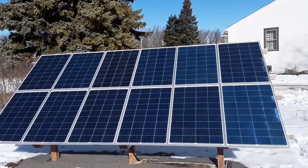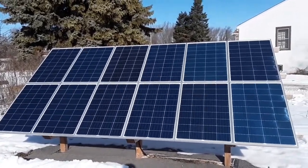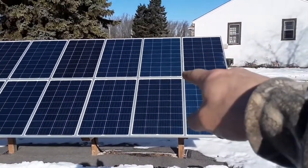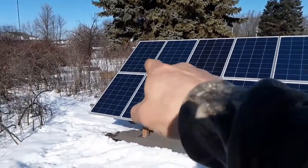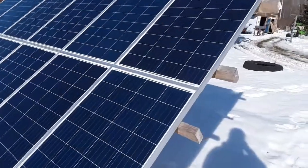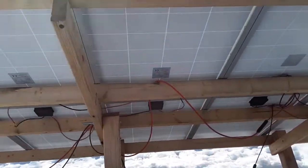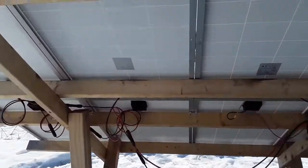So this is the setup. I've got 12 panels — these are all 100 watt 12 volt panels. I've got three sets of series: these four are in series together for 48 volts, these four are in series, and these four are in series. Then they parallel in the middle and run into the house on big heavy 6 gauge cable. I'm very happy with these panels.